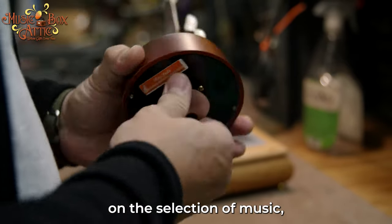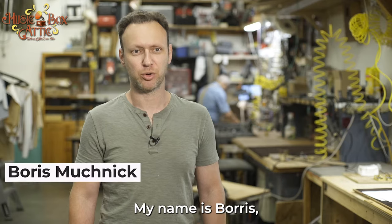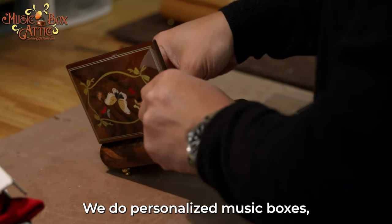Back in the day you were very limited on the selection of music that you can have inside of a music box. My name is Boris and this is the Music Box Attic. We do personalized music boxes here in Canoga Park.